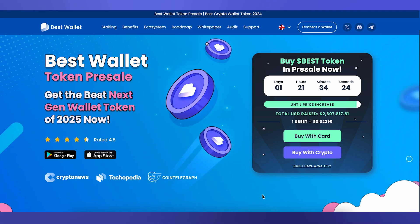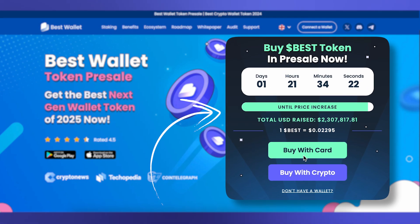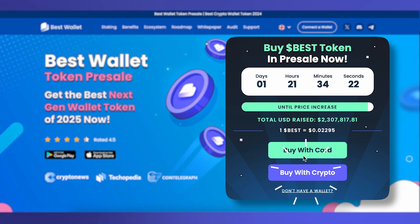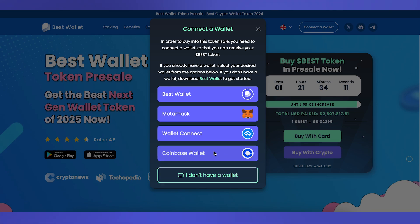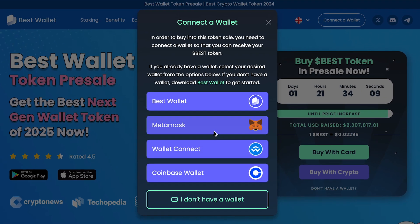Next, you'll have to connect your crypto wallet to the best pre-sale widget. You do this by selecting either option — either buying with crypto or your bank card. Even if you're buying with your card, you'll still need to connect your crypto wallet. This is so you can later claim your tokens when best launches.